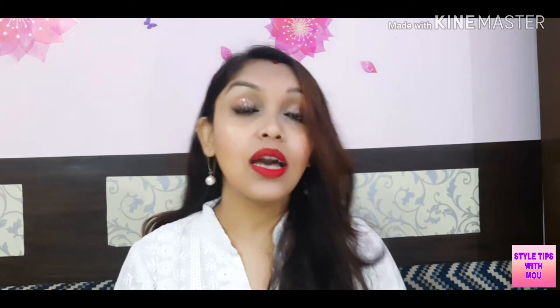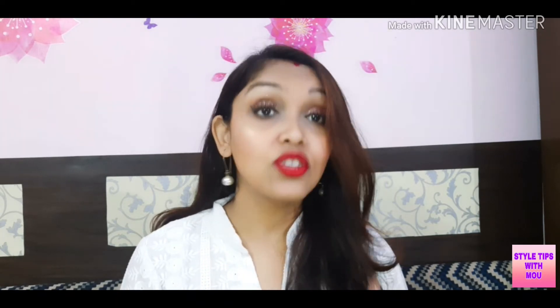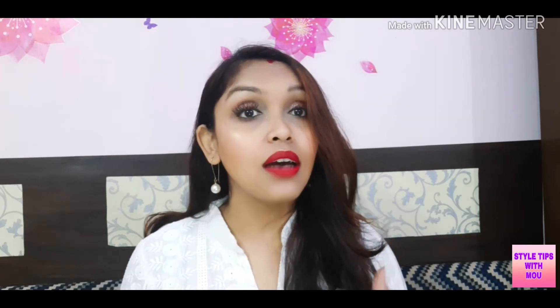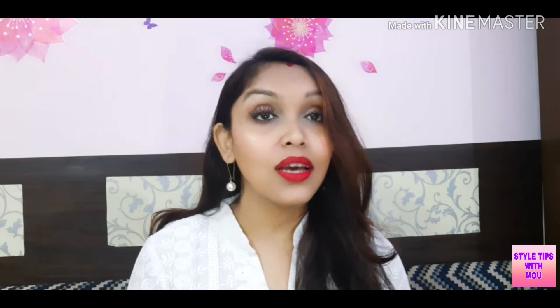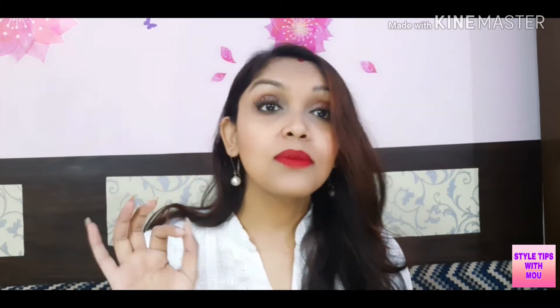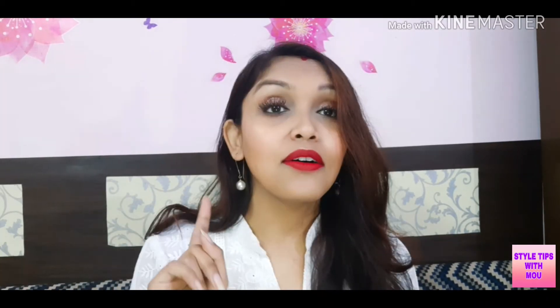Hi everyone, welcome back to my channel. My name is Mo and today I am going to share my wedding season red lipstick recommendations. I wanted to share my 4 favorite red lipsticks which I really like, and I have a lot of requests to share which red lipstick is better, which shades of tone I really like. So I am going to share those 4 shades with you.